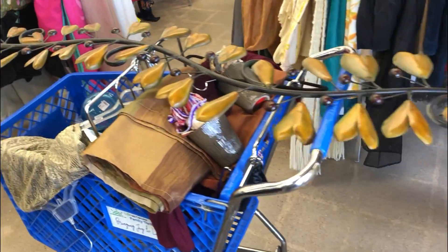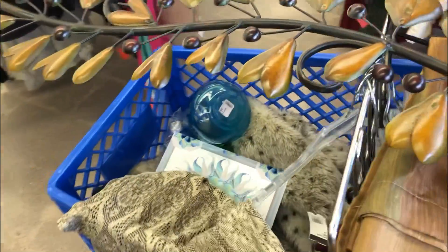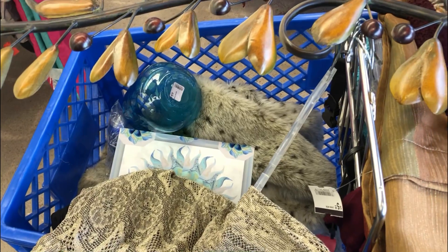I have a bunch of stuff I've added — I'll find a quiet spot in a moment and show you guys.